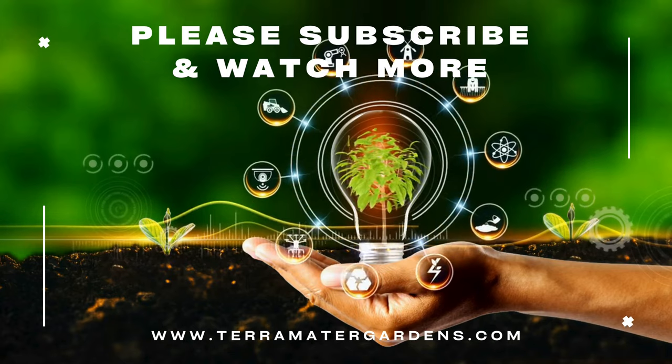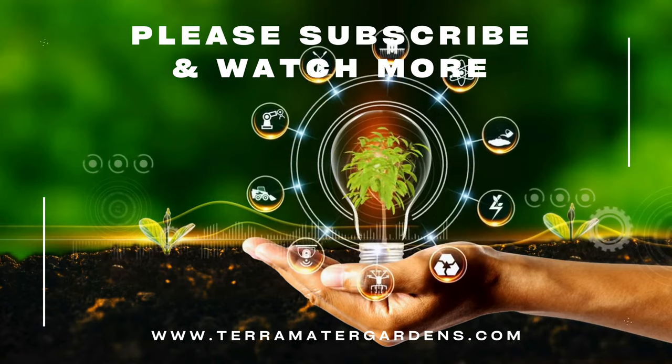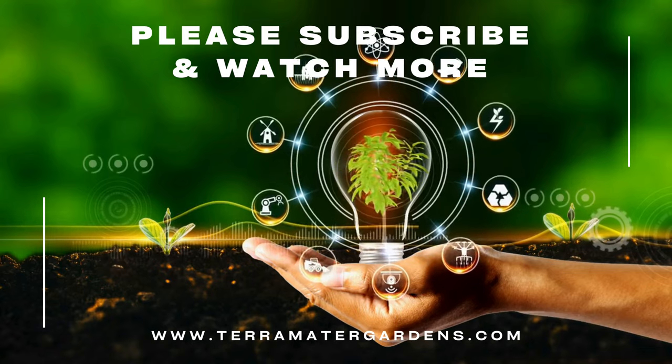And that's it today on Dragon Prince. If you like this content or would like to see more content like this, please don't forget to like, comment, and subscribe. Farewell, and happy growing.